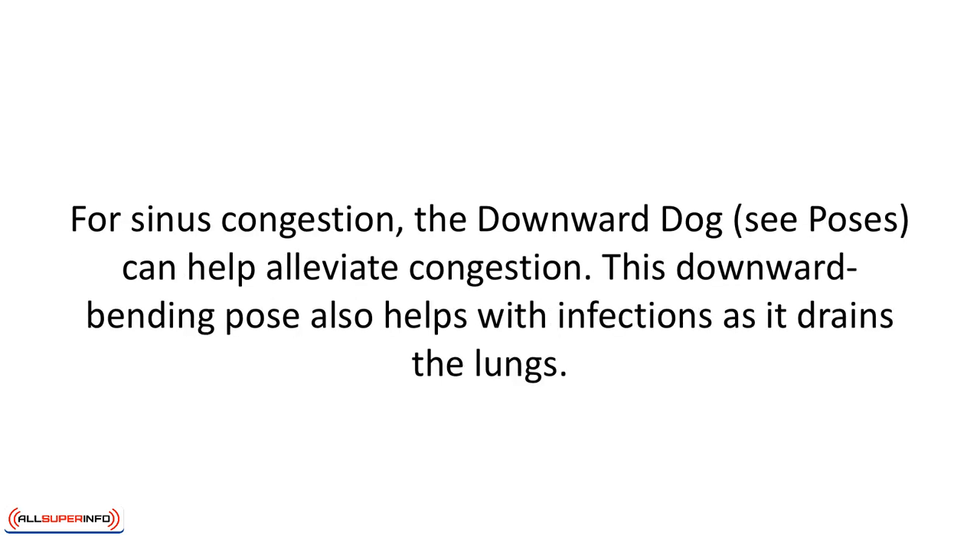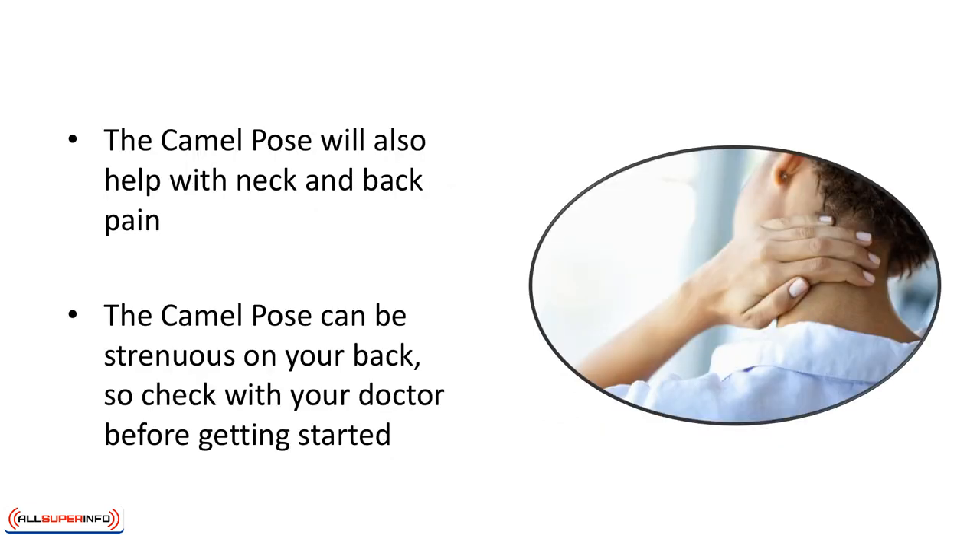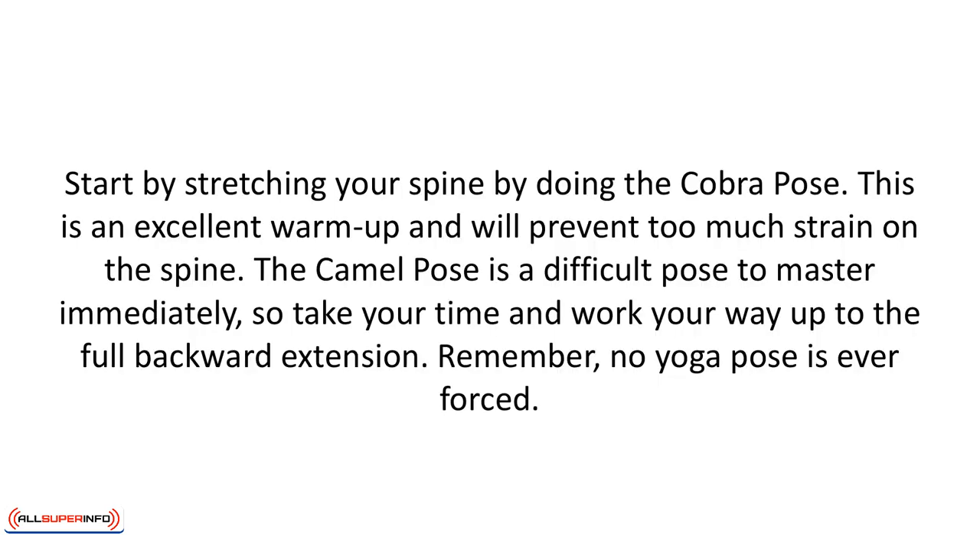For sinus congestion, the downward dog pose can help alleviate congestion. This downward bending pose also helps with infections as it drains the lungs. For bronchitis, the camel pose can open up the body to allow you to breathe easier and will also help with neck and back pain. The camel pose can be strenuous on your back, so check with your doctor before getting started. Start by stretching your spine with the cobra pose as an excellent warm-up to prevent too much strain on the spine. The camel pose is difficult to master immediately, so take your time and work your way up to the full backward extension. Remember, no yoga pose is ever forced.